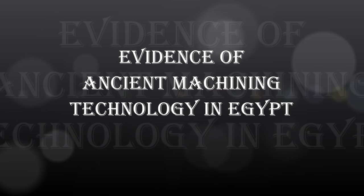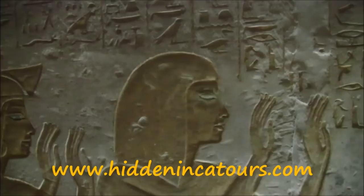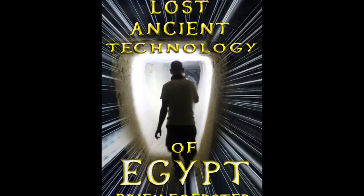Evidence of ancient machining technology in Egypt. This is a new book that I've just written, and it presents the evidence.